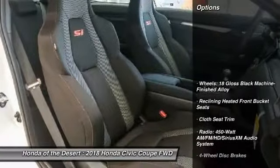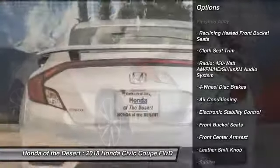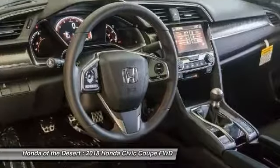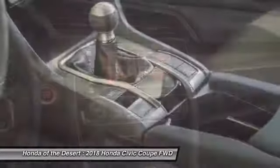Here are some of this vehicle's great options: traction control, air conditioning, dual airbags, power steering, four-wheel disc brakes, fog lights, power windows, electronic stability control, heated front seats, security system.